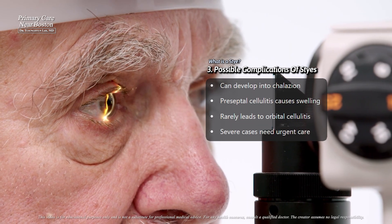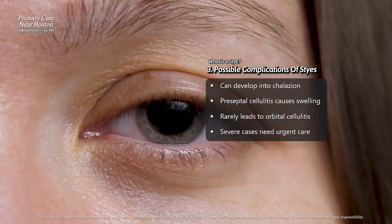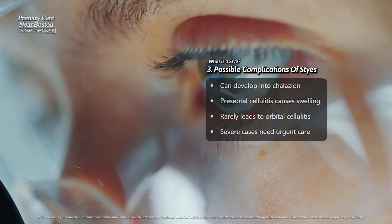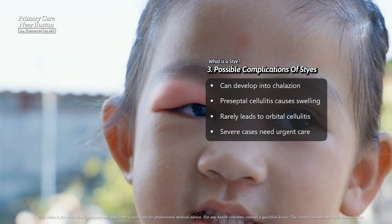Another potential complication is preseptal cellulitis, where the infection spreads to the surrounding eyelid tissues, causing redness, swelling, and discomfort. Rarely, the infection can spread deeper into the orbit, leading to orbital cellulitis.